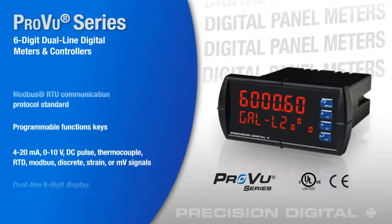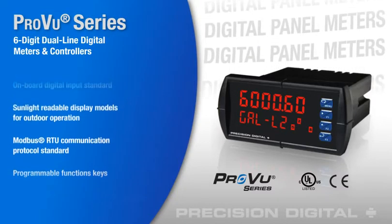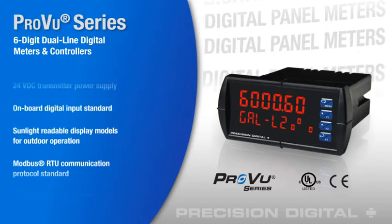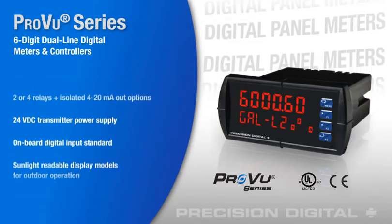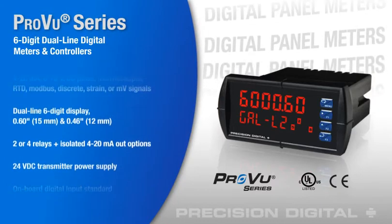Available with up to 4 relays, isolated 4-20mA output, 24-volt DC transmitter power supply, and versatile expansion modules, the ProView is the most advanced line of process meters for any local display and control system.